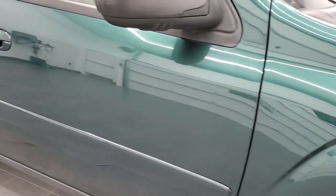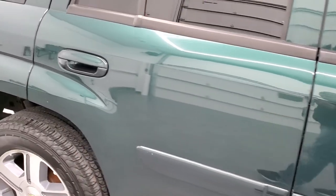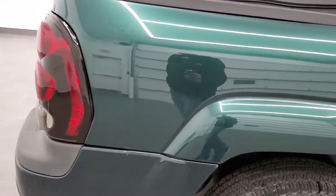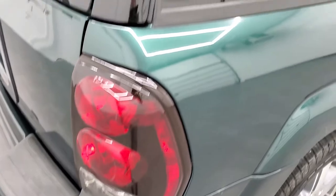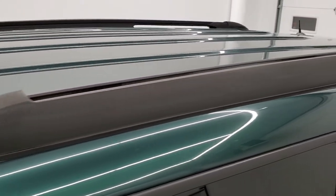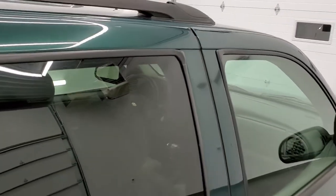As you go down this side of the Trailblazer, take note of how clean the body is and how reflective and mirror-like that paint is. We take these HD videos so that if you're far away or just can't make the trip down, you can see and hear the vehicle and have confidence in what you're looking at — so that when you do get here, there are absolutely no surprises.